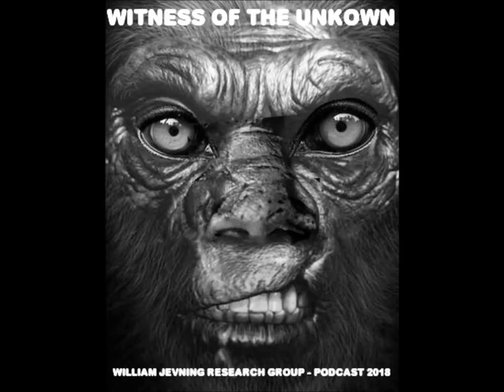Welcome to Witness of the Unknown. Hello, everyone. I'm speaking with Tom today. Tom, how are you, my friend?